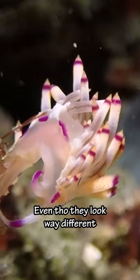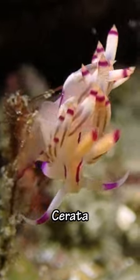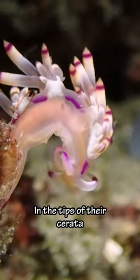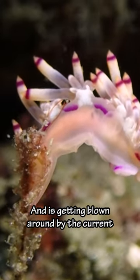Even though they look very different, this is also a nudibranch. The long structures on its back are called cerata. As a defense, they store stinging cells from what they eat in the tips of their cerata. It looks like this one has climbed to the top of a hydroid and is getting blown around by the current.